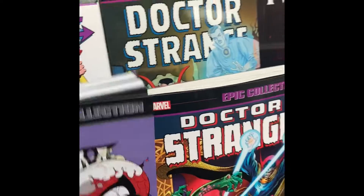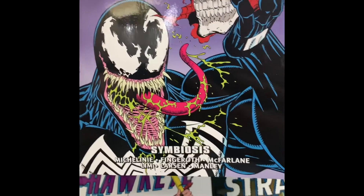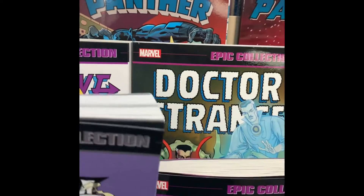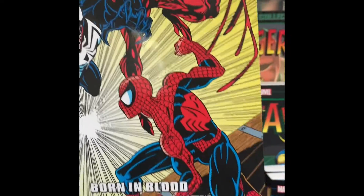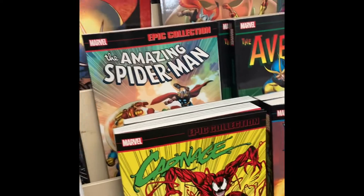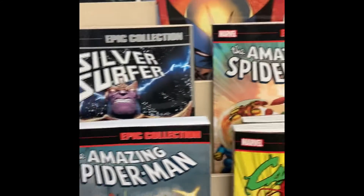This is pretty cool — Epic Collection Venom. That's a classic Venom right there. They got Carnage: Born in Blood — that's awesome. That's actually really cool. Might come back and get those later.